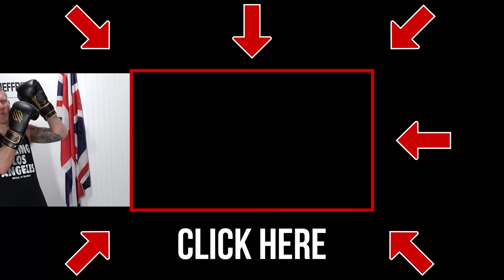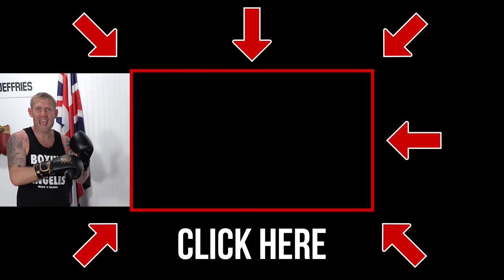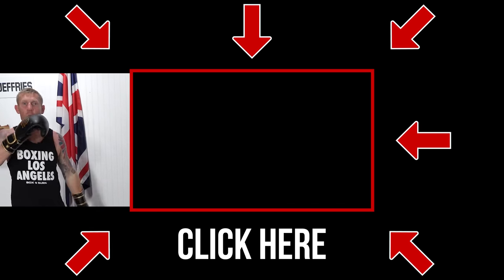Do you agree? Let me know in the comments below. If you enjoyed this video, watch this video next where I break down all the body punches in boxing so you can land them. You'll love it — click here and watch this one.